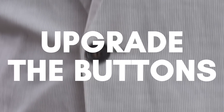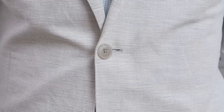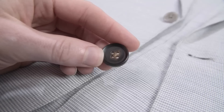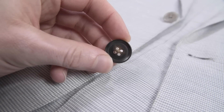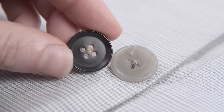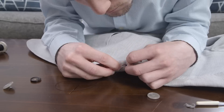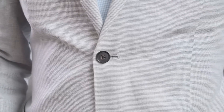Next, upgrade the buttons on your suit. An inexpensive suit is likely to cheap out on the small details, especially the buttons. While a more expensive suit is going to use horn buttons instead of plastic, the horn buttons are going to be much stronger than the plastic ones and will naturally have beautiful color variation. Replacing the buttons on a suit is inexpensive and is a great way to upgrade the look.